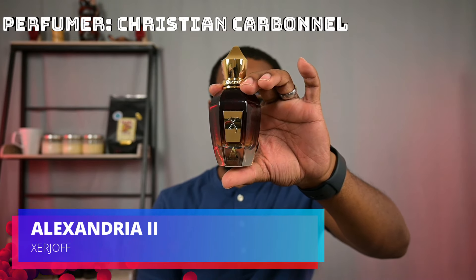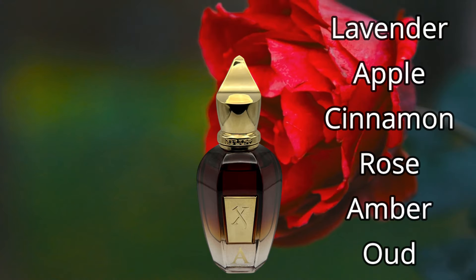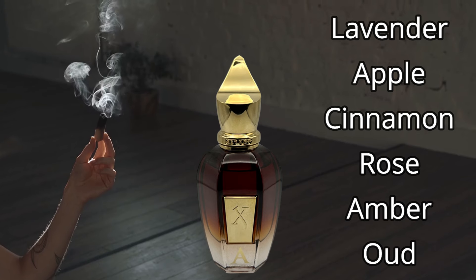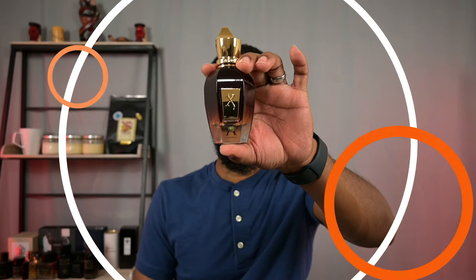Next one coming from Xerjoff. This is Alexandria II. A lot of you guys are fans of this fragrance, so you know what the spice is in this one — cinnamon, and what a great cinnamon it is, blending with apple-like accords and lavender, giving it a very slight take on that apple pie kind of spice profile, but not quite. I don't think anybody would call this one gourmand. As far as the woods go, there may be some cedar-like qualities; there is some oud, so more of an exotic wood kind of smell — very soft and luxurious woodiness. There's also some amber-like accords smoothing this fragrance out. Once again, coming from Xerjoff, this is Alexandria II.